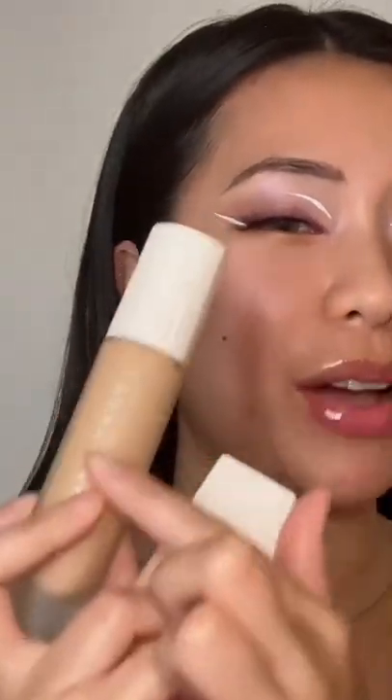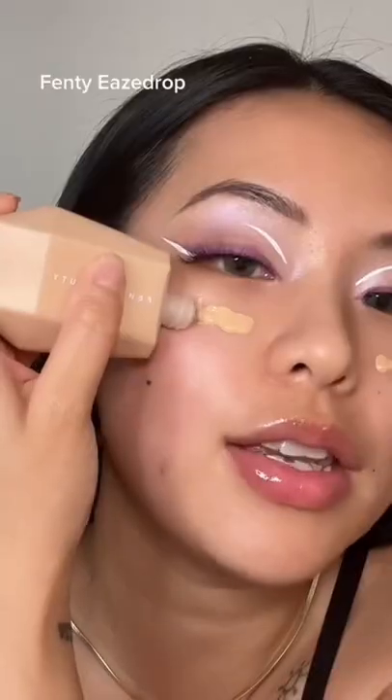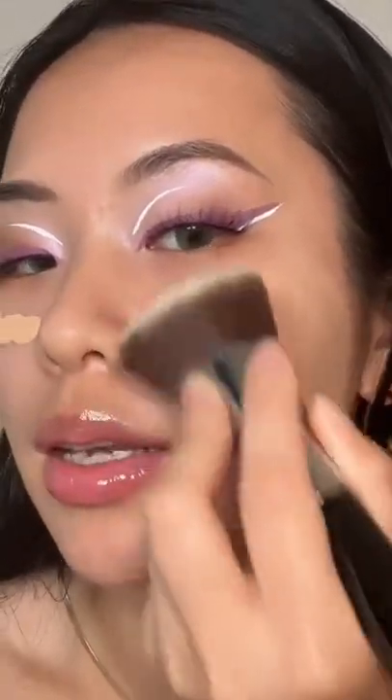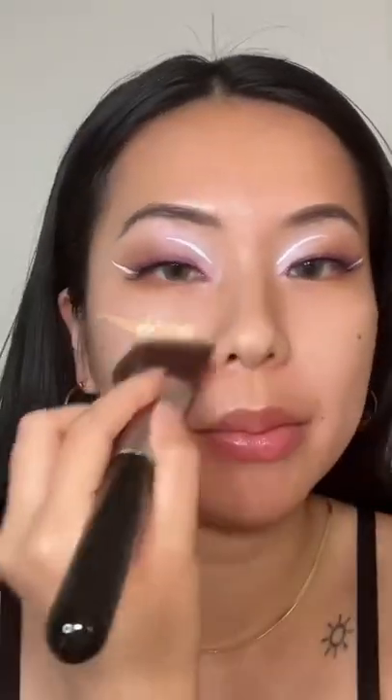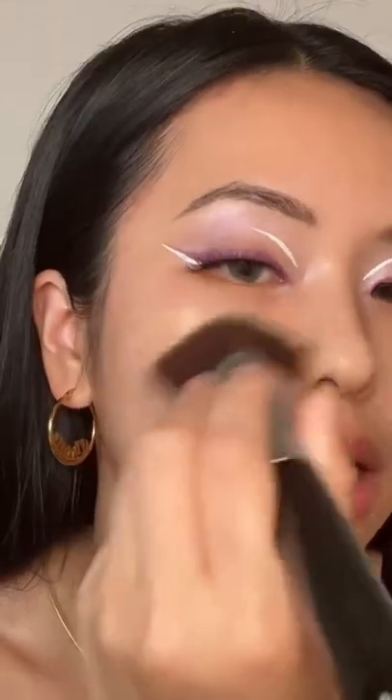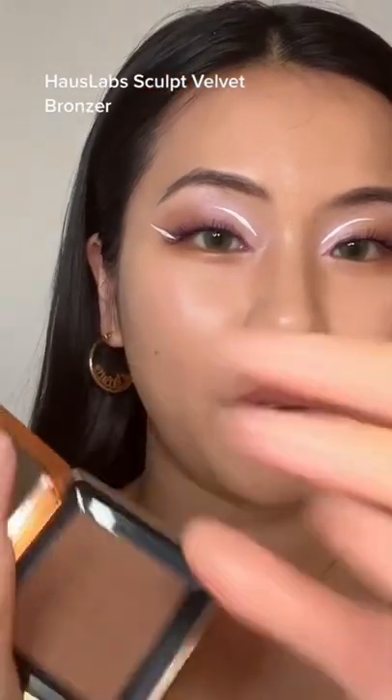Honestly, I cannot choose between the foundation or the skin tint, but it's summertime and I just love the skin tint. This is one of the most lightweight formulas I've ever tried, but at the same time it provides such good coverage. Like, look at that — are you seeing that? It is a magic eraser, but on my face. Once again, all the acne and acne scars are gone. This is so good I don't even need concealer with it.